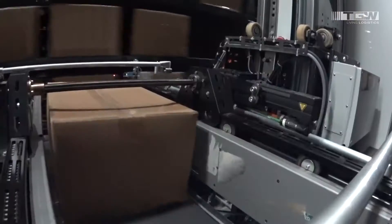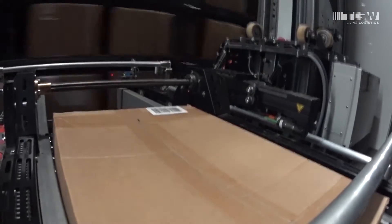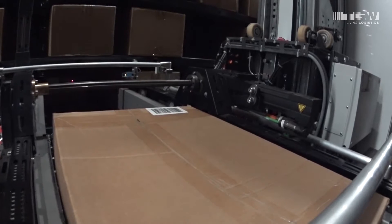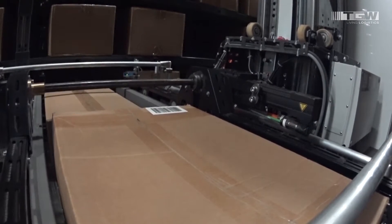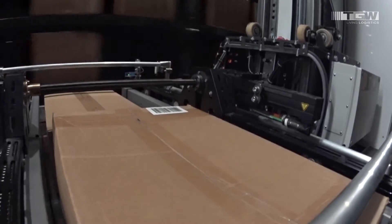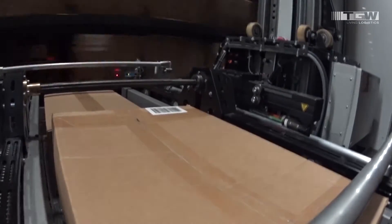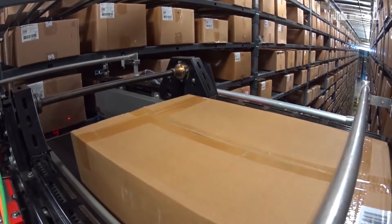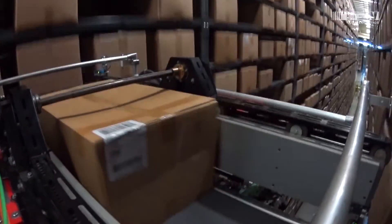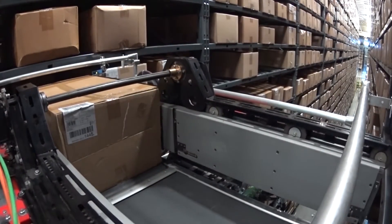Our storage and retrieval system provides a regular and steady pace without overwhelming the downstream operations. Our belt-driven load handler can carry two cartons at the same time. This is a powered exchange at pickup and discharge. When it picks up or deposits in the rack, it will push or pull the carton using a series of arms and fingers to move it.